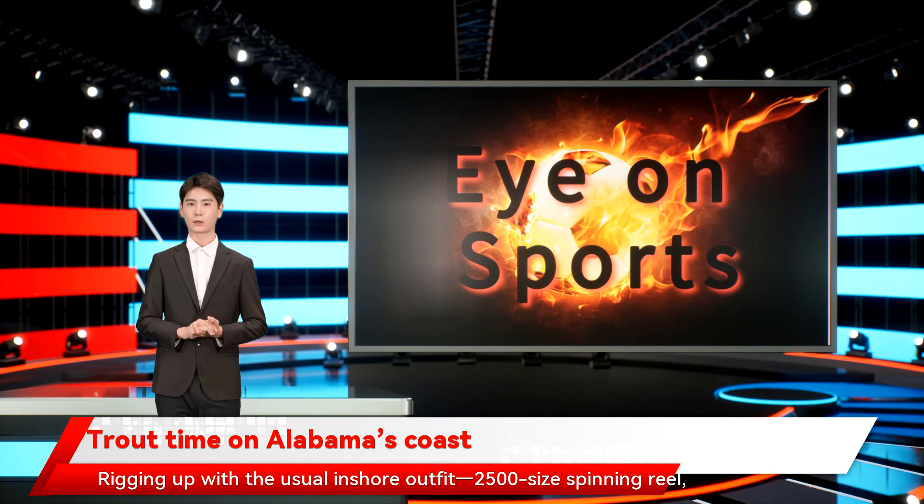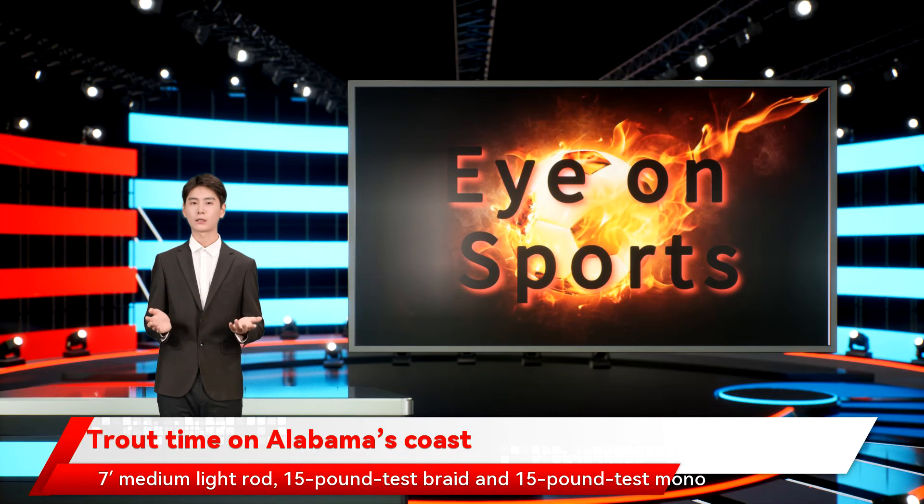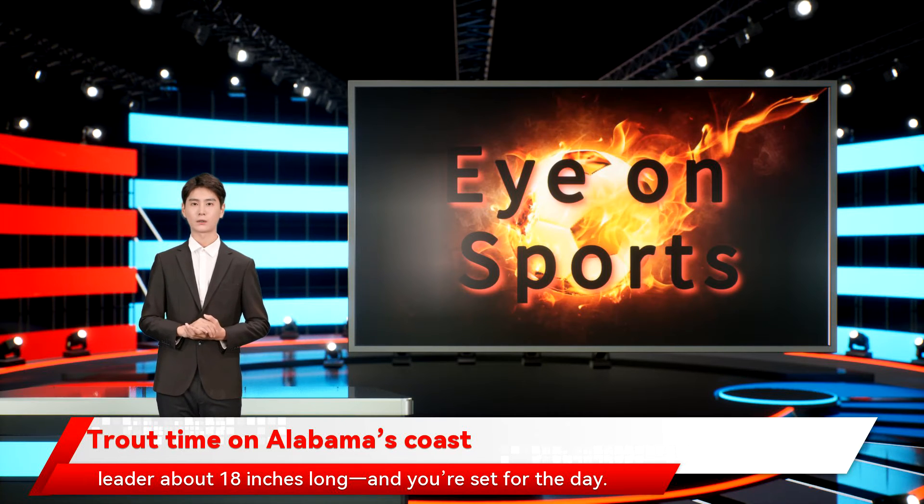Rigging up with the usual inshore outfit: 2500 size spinning reel, 7-foot medium light rod, 15 pound test braid and 15 pound test mono leader about 18 inches long, and you're set for the day.